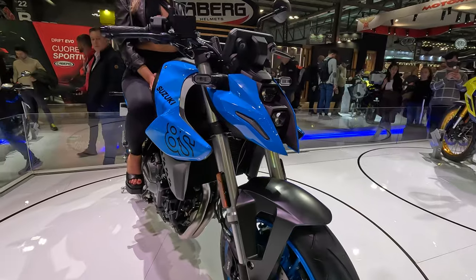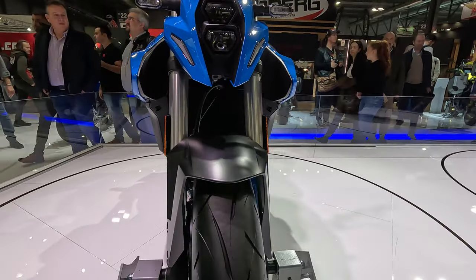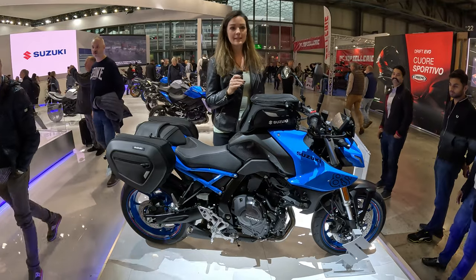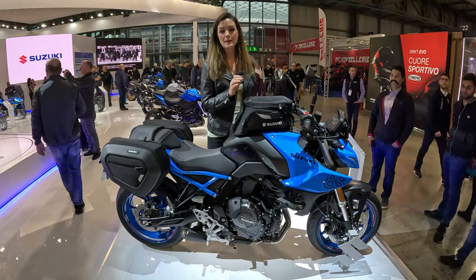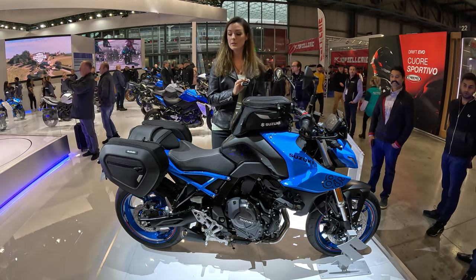The GSX-8S has a seat height of 810 millimeters. As with the V-Strom, they haven't announced the price yet, but I assume it will be something between the Honda Hornet and the MT-07.